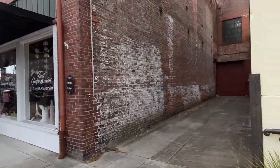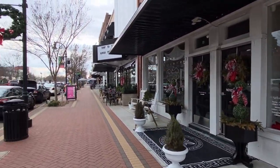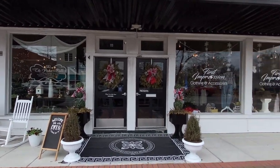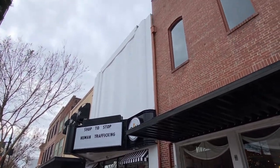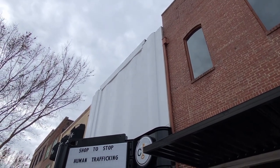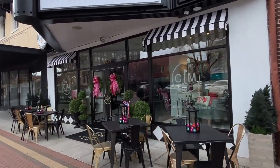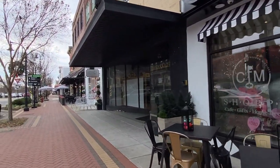There's another alleyway. First Impressions Clothing and Accessories here — they've done a good job with their shop. All this outdoor decoration helps in these towns. Shop to stop human trafficking. This used to be a theater right here — looks like they stuccoed over the top of it. I bet that was some Art Deco looking design underneath. I hate they did that. It's a cafe, gifts and home decor now — smells good out here.